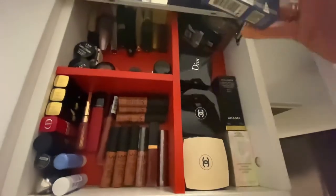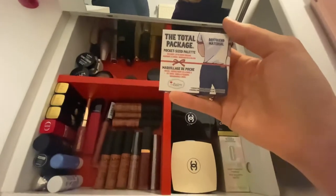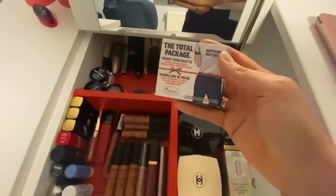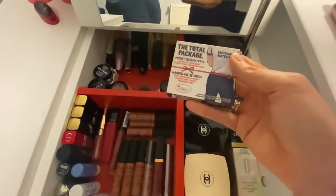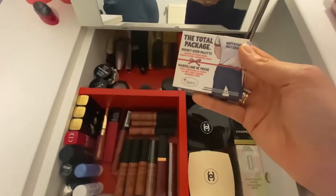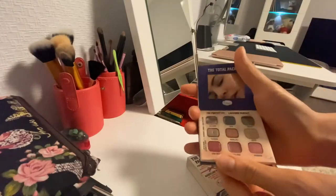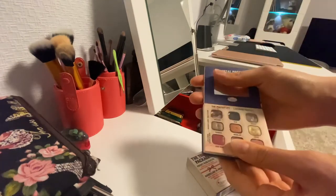This one was really popular in July 2020 — the Total Package Boyfriend Material. The funniest thing is that it was actually much cheaper than right now. I know the dollar exchange rate probably changed, but this costs much more expensive than it was before. One of the biggest problems is that it can break really easily.